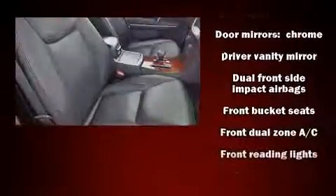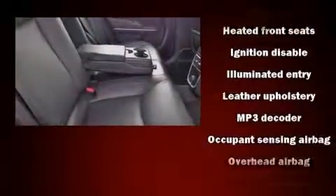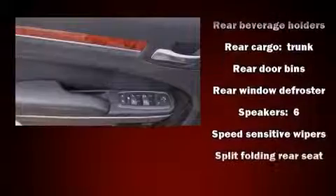Chrysler also prioritized safety and security by including dual front impact airbags, front side impact airbags, traction control, brake assist, anti-whiplash front head restraints, ignition disabling, and four-wheel disc brakes with ABS. For added security, dynamic stability control supplements the drivetrain.